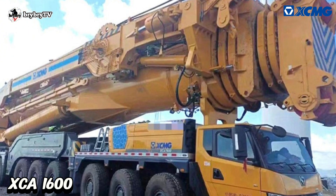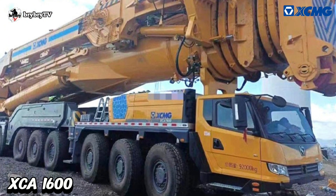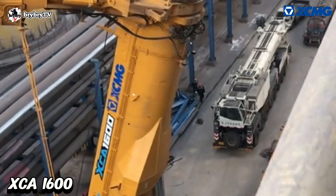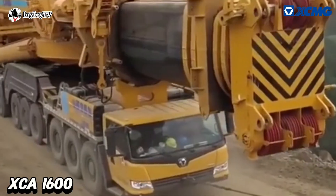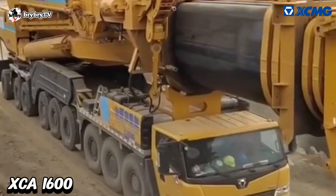The stunning performance of the XCA 1600 is a milestone for China's manufacturing industry, refreshing the new height of global wind power installation and promotion of high technology in the industry.